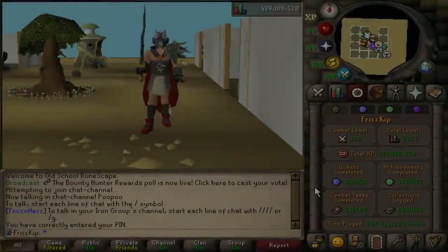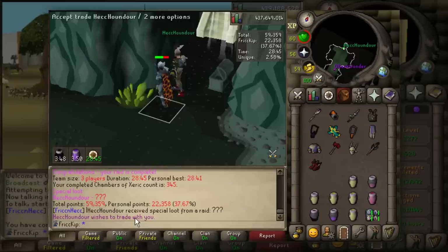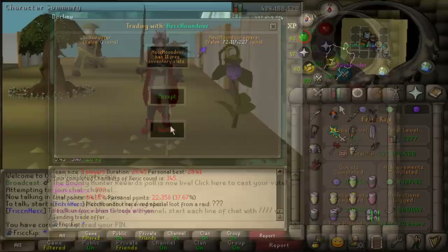Hey, how's it going? Welcome back to another episode of the Duo Group Iron Man. In the last video, we did trio raids with my duo teammate SpookDog and our good buddy Puff. We were teaching SpookDog how to do Chambers and also trying to get the prayer scrolls for Puff's UIM. SpookDog ended up not only getting her first purple last video from Chambers, but the first mega rare for the team.